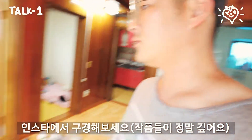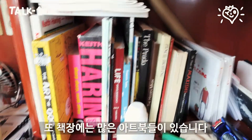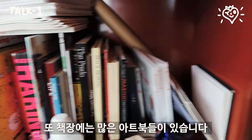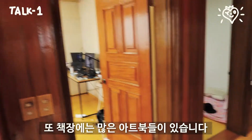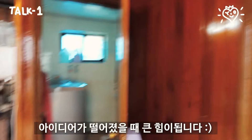So on the book shape, I'm putting lots of art books and other books to get some inspiration when I lack ideas and stuff.